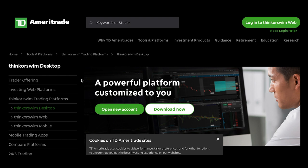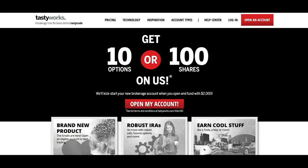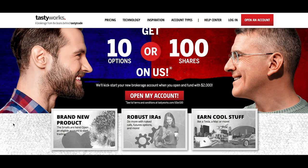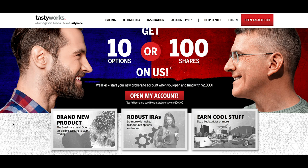For anyone moving past that beginner stage who has practiced and perfected a strategy, there is one platform that sticks out more than any other — especially for UK traders — and that is Tastyworks, which I've been using for months. The people who designed Tastyworks come from backgrounds at different platforms, and they've taken that knowledge to create an even better platform.